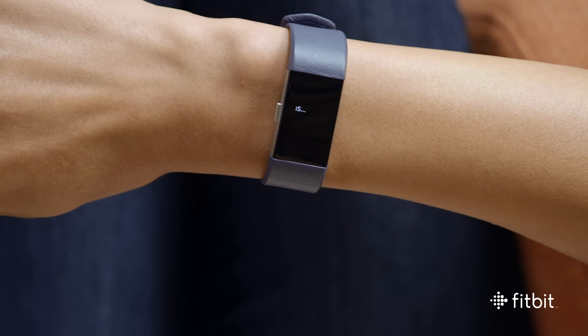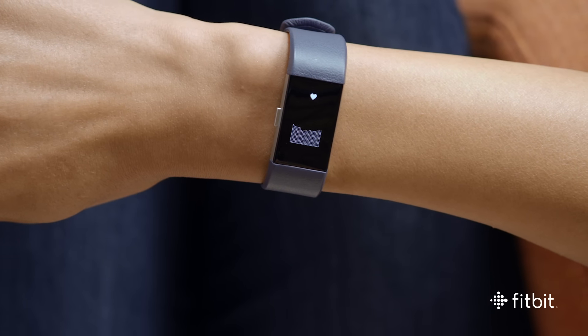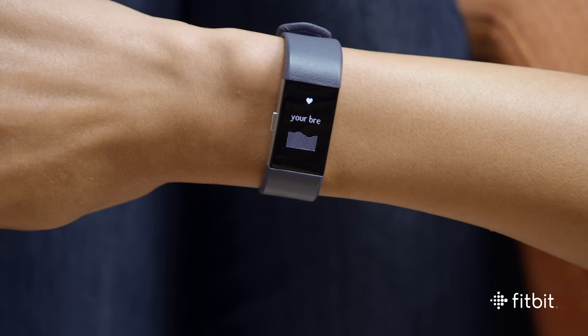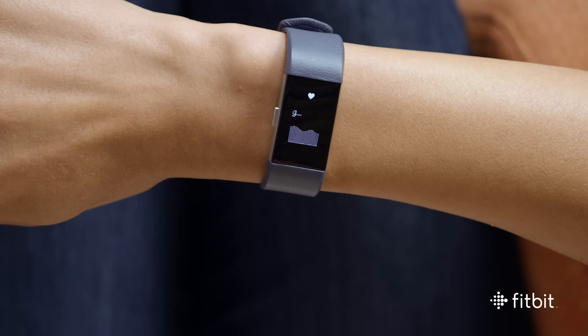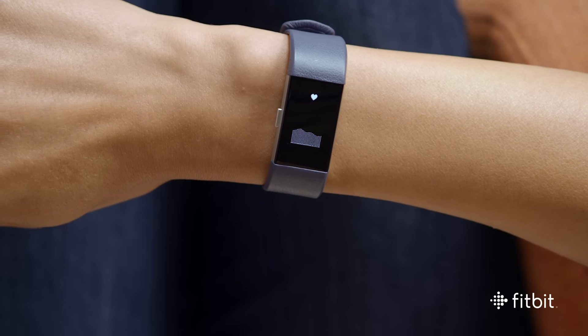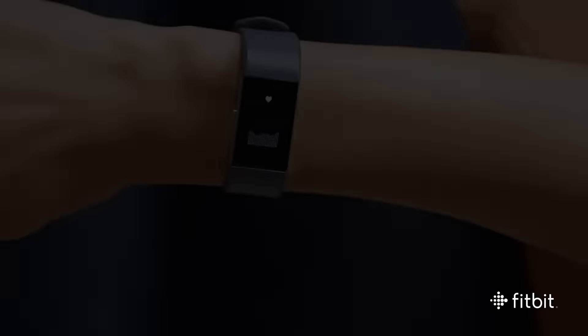First, breathe slowly and deeply. CHARGE 2 will sense your breathing and will display a wave that mirrors the rhythm of your breathing based on your heart rate. After CHARGE 2 detects your personalized breathing rate, you'll feel a light vibration and will move on to the guided portion of the experience.